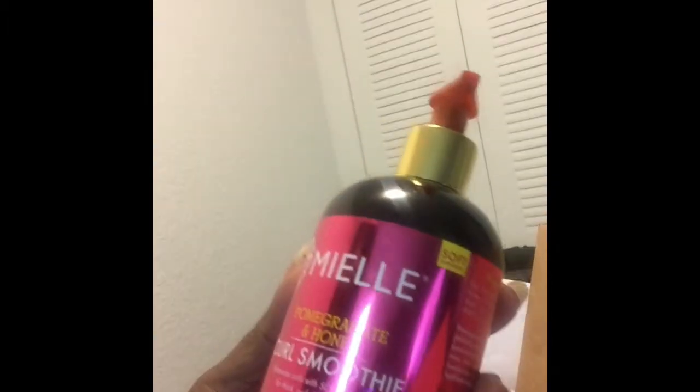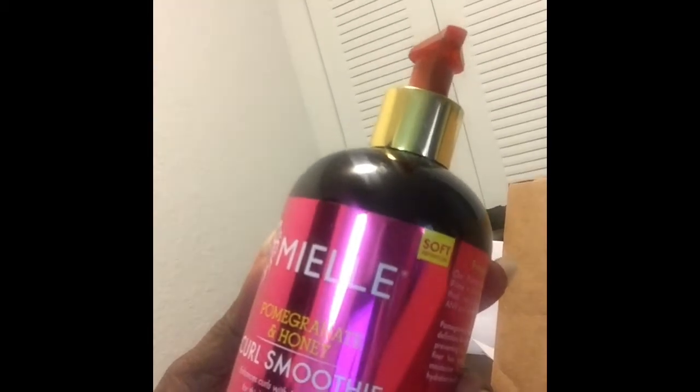I got three products from the rosemary mint line. Here's my receipt — I got the rosemary mint scalp and hair strengthening oil, two of those, and the rosemary mint strengthening shampoo, two of those. And this — I've heard nothing but great things — this is the pomegranate and honey curl smoothie.